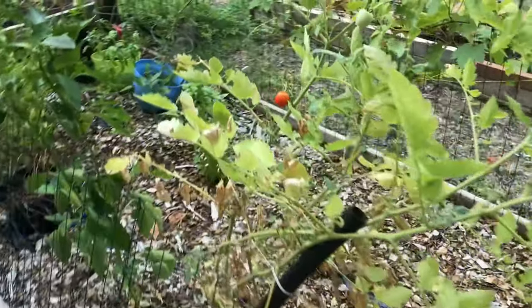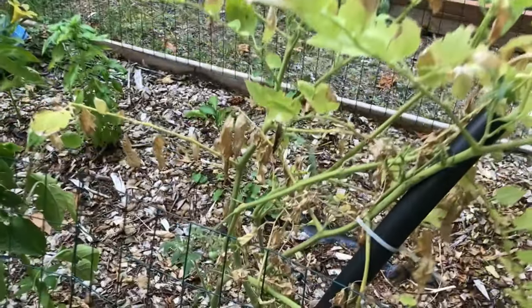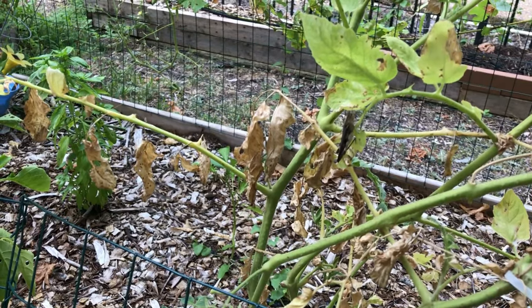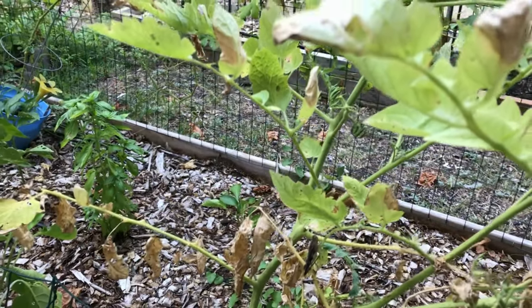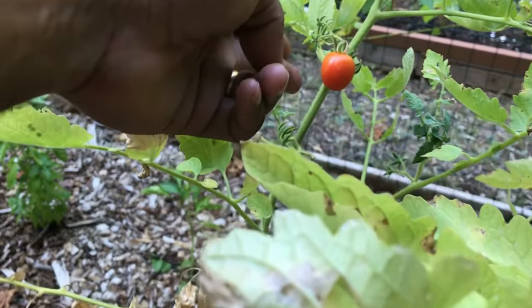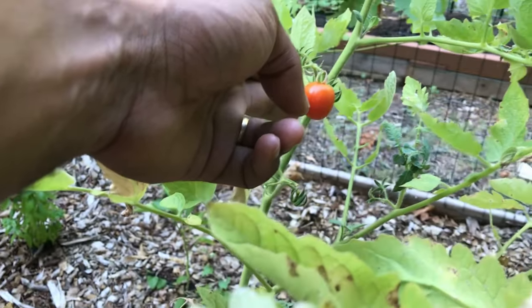Walking around to the other side of the raised bed garden, I want to take a moment to show you — look, right there, see that? That's that critter over there. Yeah, he's been eating good — he's been getting into all my tomatoes. So we've got to get him. But these are some red robins that I've been growing here.